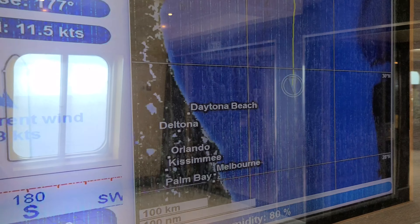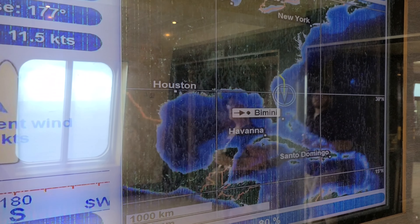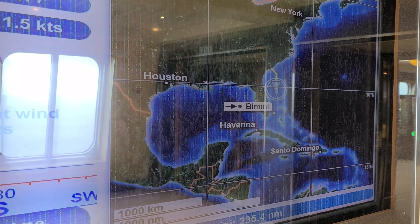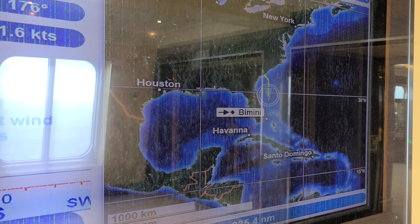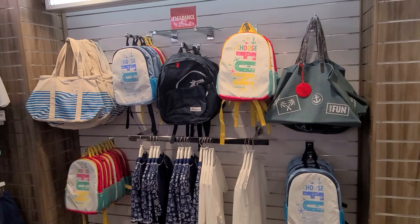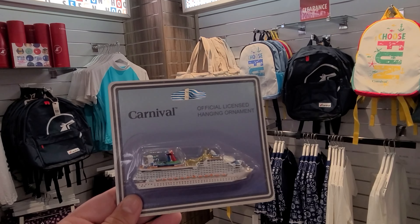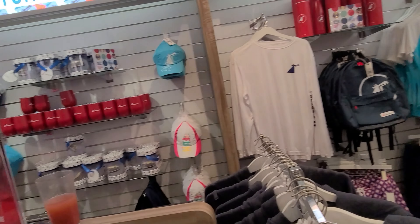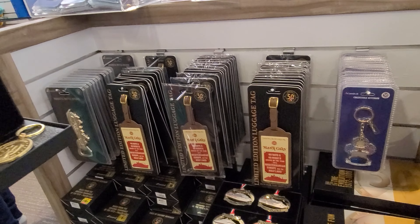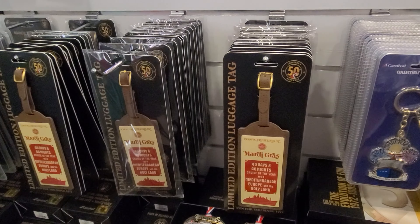He also got a banana cream pie for dessert — looks delicious. All the food was really good. On deck five they have a map of where we are located; we can see we're right next to Port Canaveral, which is very close to our house. We're in the fun shops and one of our traditions is buying the ship ornament.